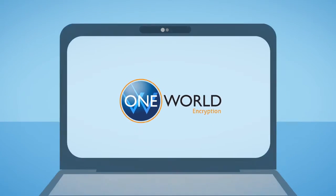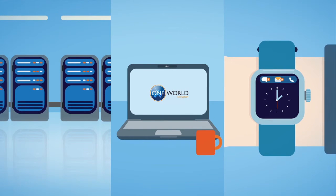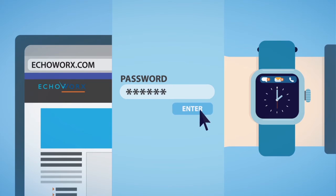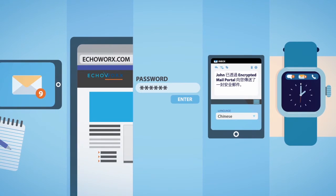It's a superior user experience that adapts to the way you work. OneWorld provides transparent one-click encryption, advanced password self-management, a robust pickup portal that offers secure reply, support for 21 languages, and is optimized for all mobile devices.